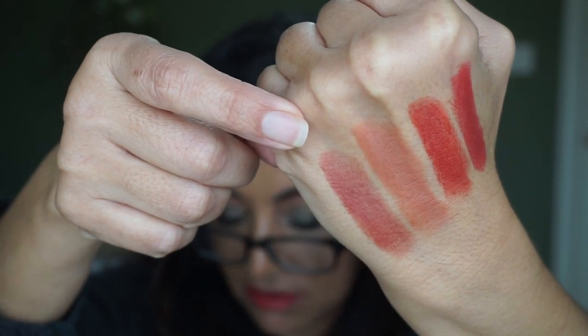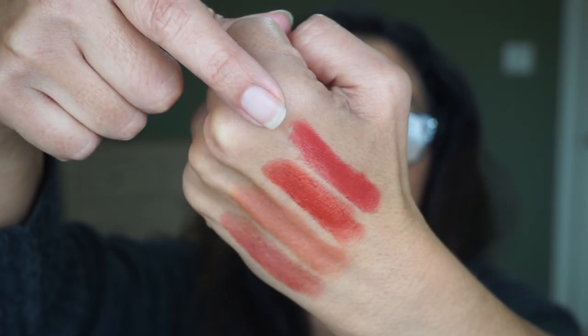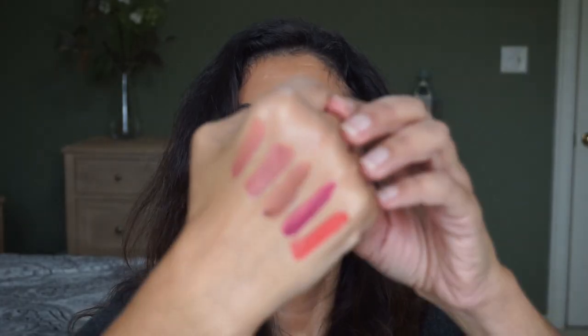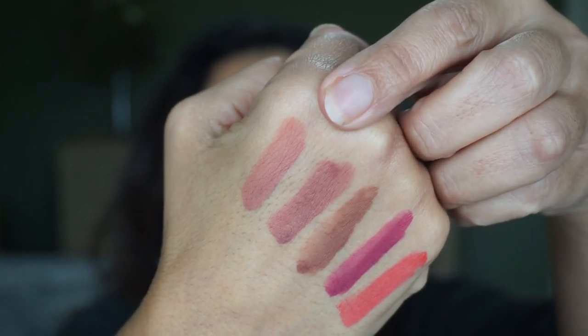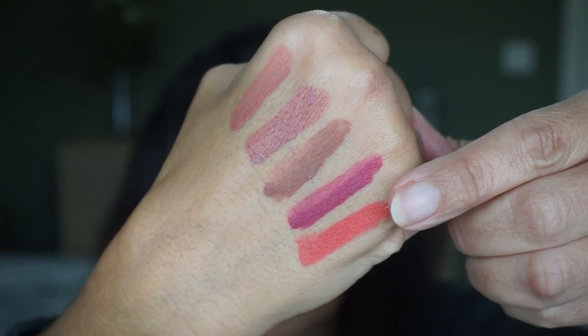Let me swatch them on my hand for you. Let me swatch the Les Lions de Chanel lipsticks first. So we have 237 Beige Ardent, 227 Beige Roguisson, 277 Rouge Favre, and 58 Rouge V. Here are the matte lipsticks on my hand. And here are the liquid lipsticks: 69 Tender Beige, 112 Chic Rosewood, 182 Light Brown, 102 Milky Blueberry, and 122 Soft Coral.